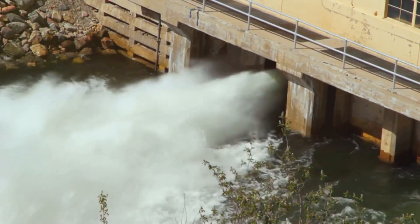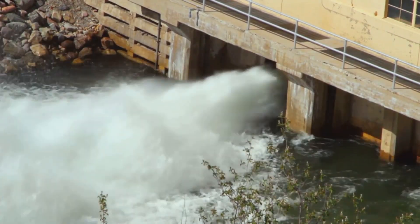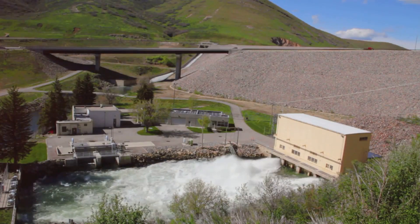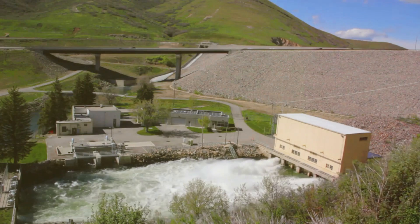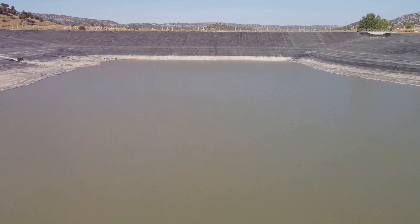Secondly, flood control. The Guri Dam acts like a giant sponge, soaking up excess water during periods of heavy rainfall. It then slowly releases the stored water during drier periods, preventing both floods and droughts. This is a perfect example of river management, where the dam regulates the flow of water to maintain a balance.